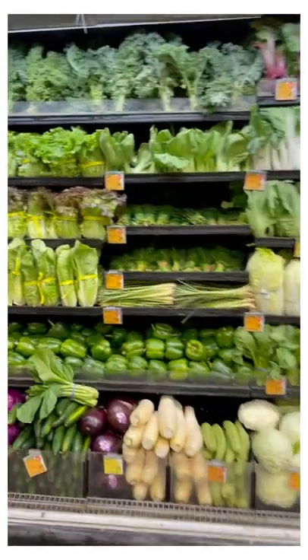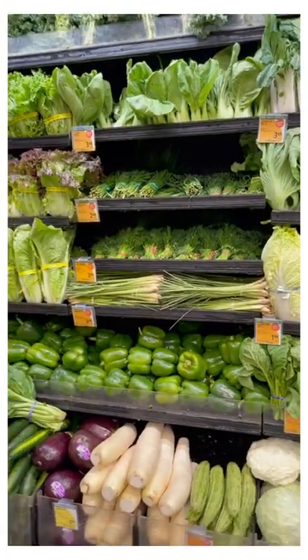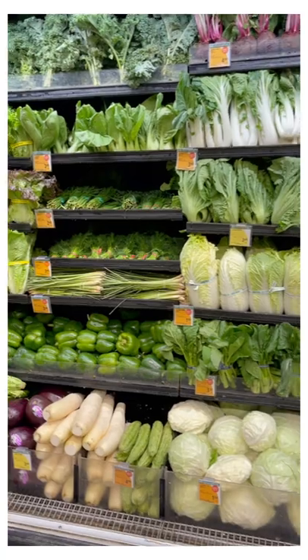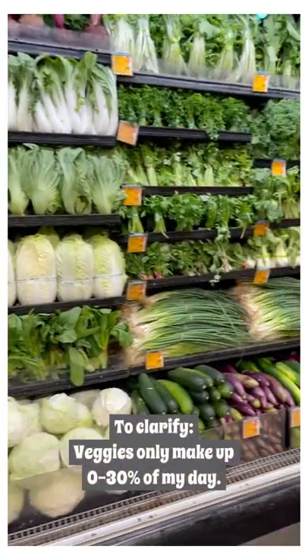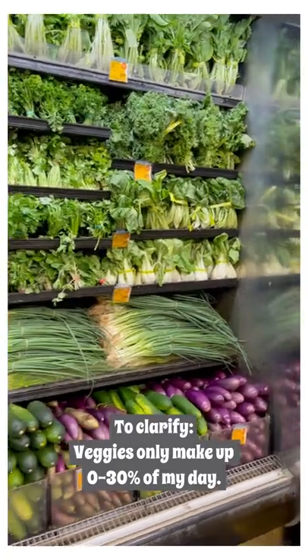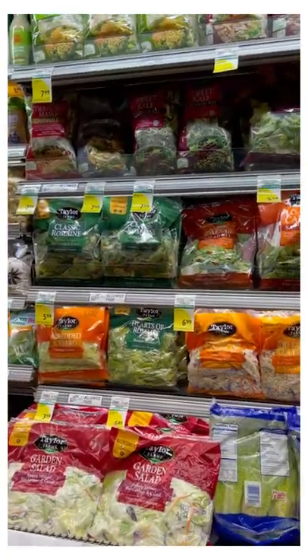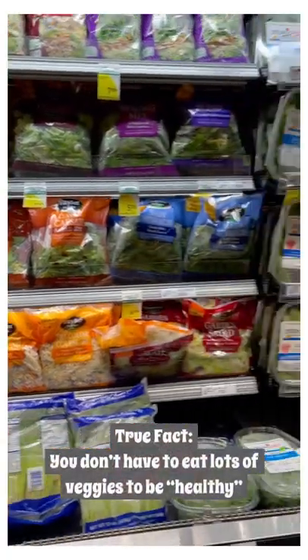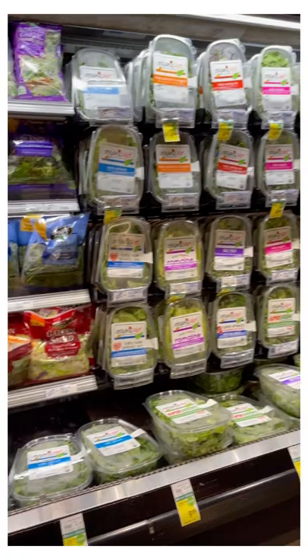The first section I always head to is produce, which will typically be the first section as you enter the store. My rule of thumb is anything green or leafy green is typically best for you, and another good tip is that I will always stay away from pre-packaged and pre-plastic-container types of salads.